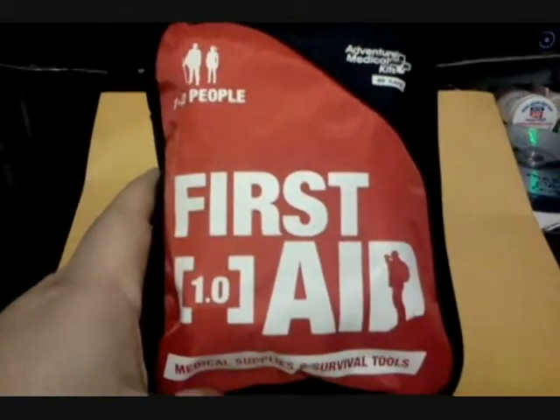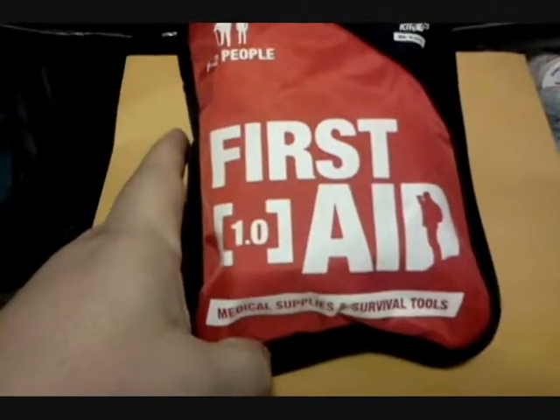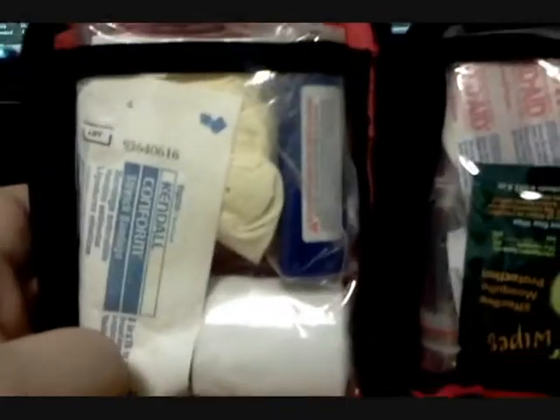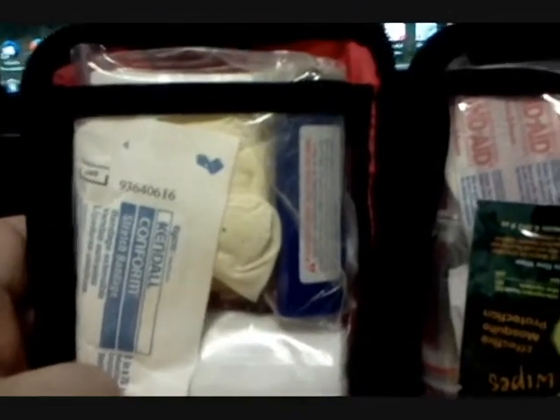Here's the Adventure Medical Kits First Aid 1.0 — medical supplies and survival tools. It's one of two items I keep in my bug-out bag. I've added a few additional things, like surgical latex gloves, a lighter, naturopel wipes, and I think I have a fire-starting tool in here somewhere.